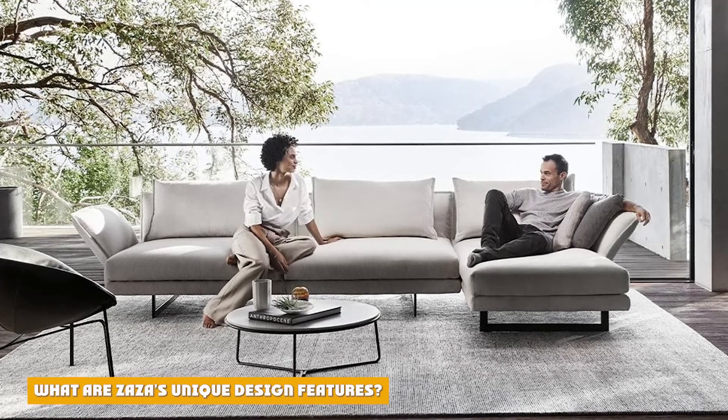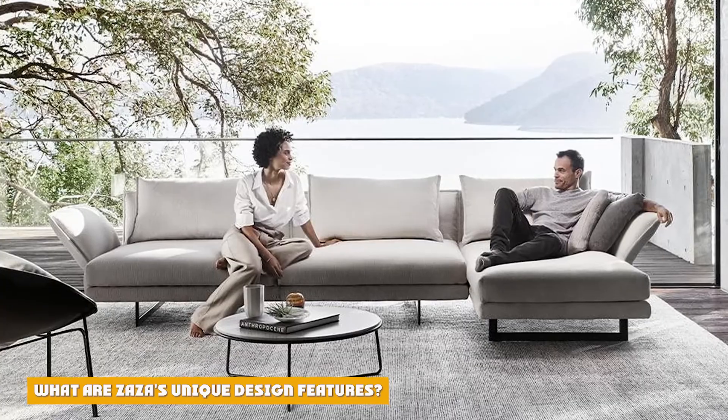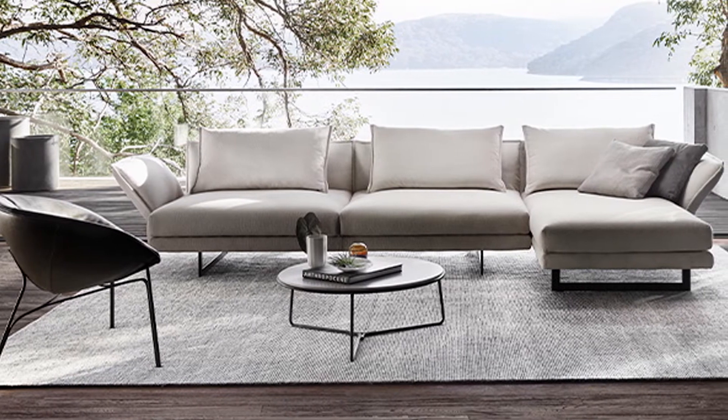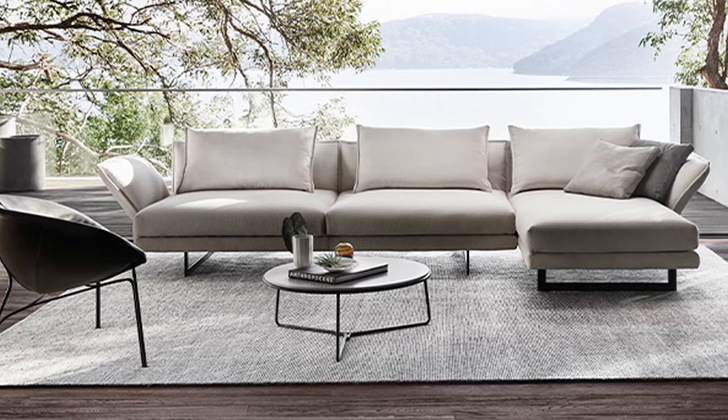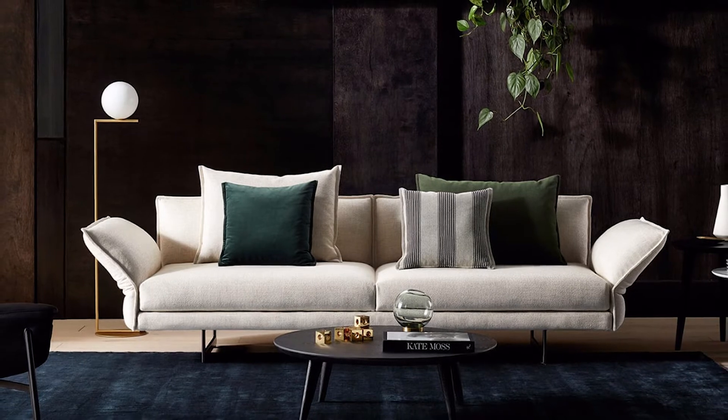Developed in collaboration with acclaimed designer Charles Wilson, Zaza is characterized by relaxed tailored forms, organic lines, and distinctive edge stitching. Resting on slender steel legs, Zaza's exquisite contemporary design features adjustable arms and backs, allowing you to personalize your comfort.